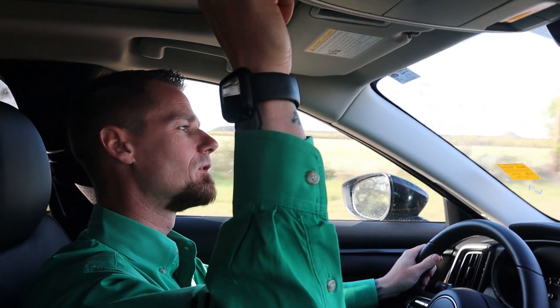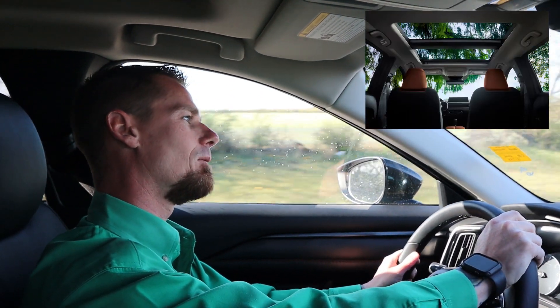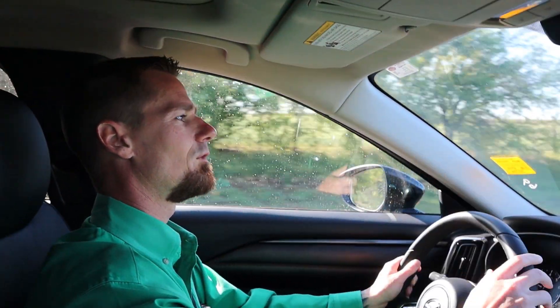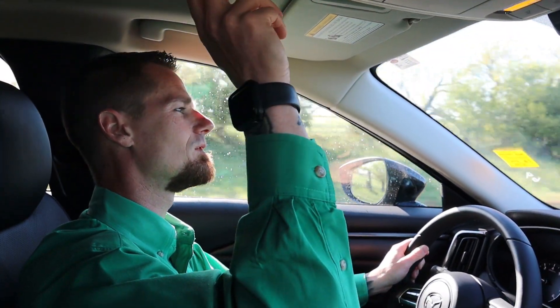The new CX-50 has the first twin-panel sunroof in it. All the other Mazdas are going to be coming out with it soon, but with the CX-50, you can actually get it now. Instead of a single sunroof, it's a twin-panel that goes from your front seat all the way to your back seat, and you can open it up and have a wide open area.